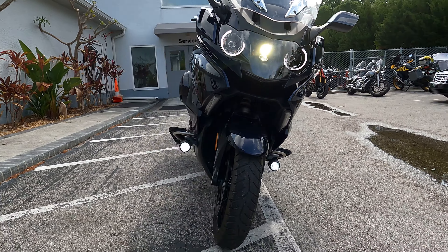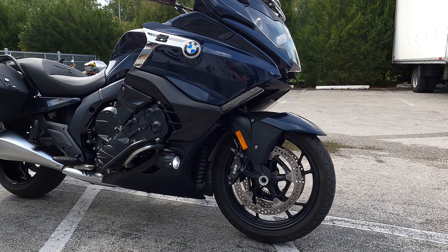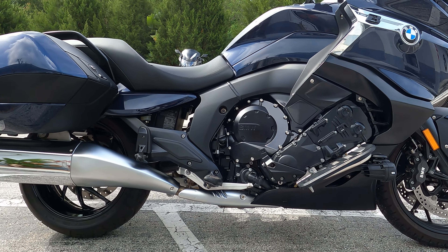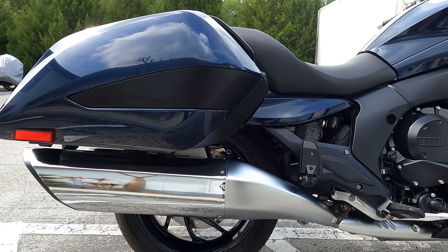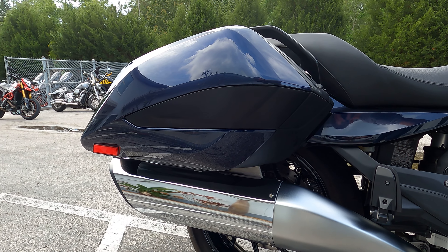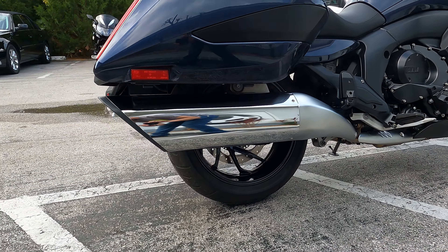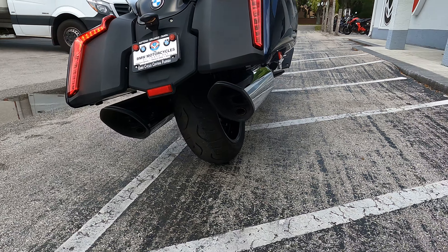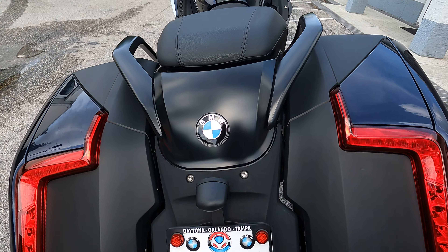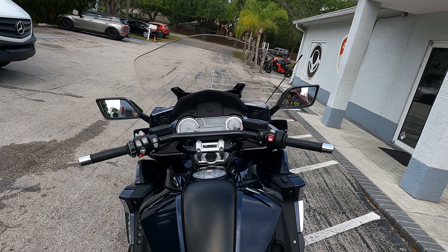The K1600 bagger from BMW is BMW's cruiser with attitude. It's got integrated LED taillights into the rear end, twin exhaust coming out, and it is a single-sided swingarm with a shaft-driven drivetrain. Nice cockpit area — real comfortable for those long rides.